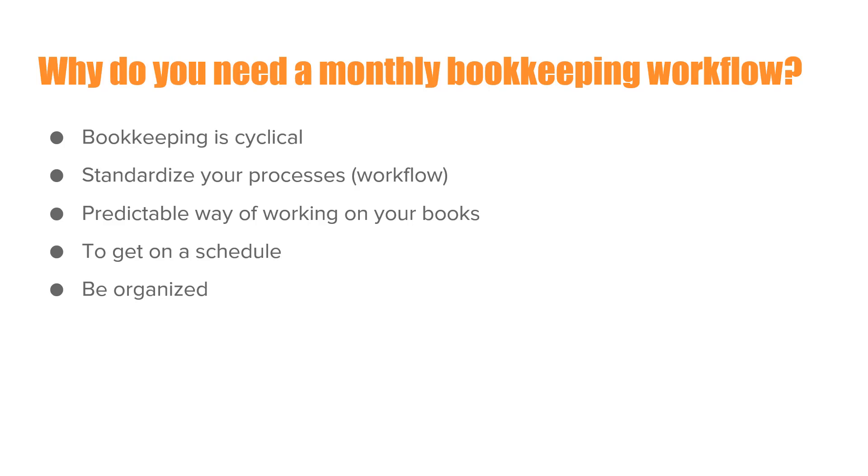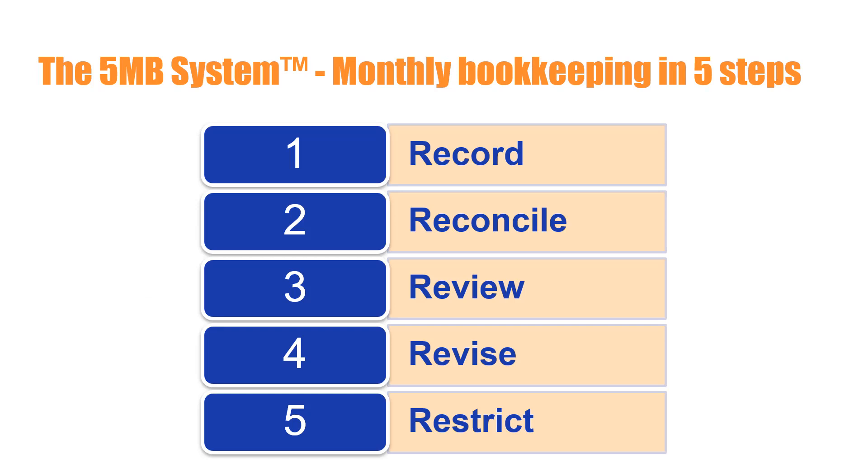You'll get used to working on your books a little bit every day, a little bit every week, and every month. And most importantly, you'll get organized, which is what every small business owner wants when it comes to their finances. After working with hundreds of small business owners, I developed the 5MB system — so you can do your monthly bookkeeping in five steps.